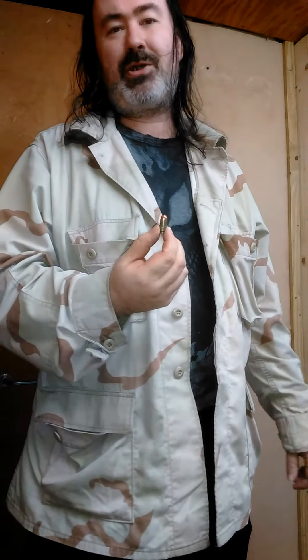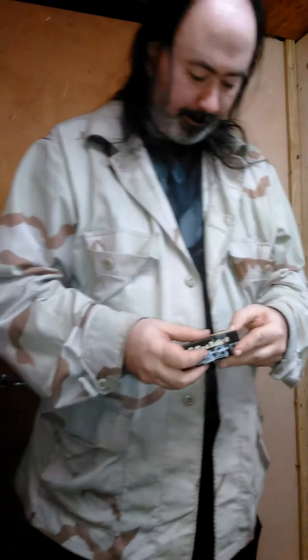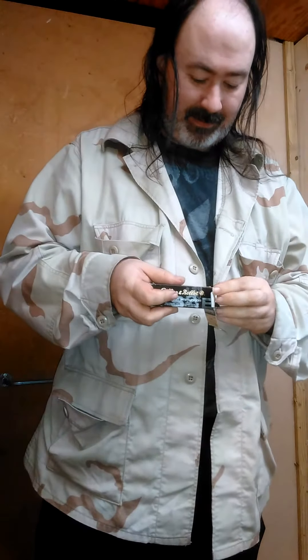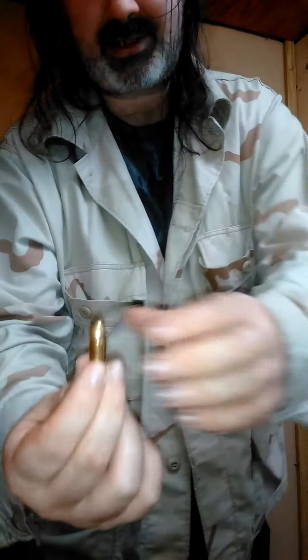This round was produced not to work in our firearms because we weren't friends with Russia back then. Then we have the standard 9x19 — 9mm, 9mm Luger. Yes, I broke out the brass, the good stuff for you guys. 9mm diameter projectile, 19mm on the case length.